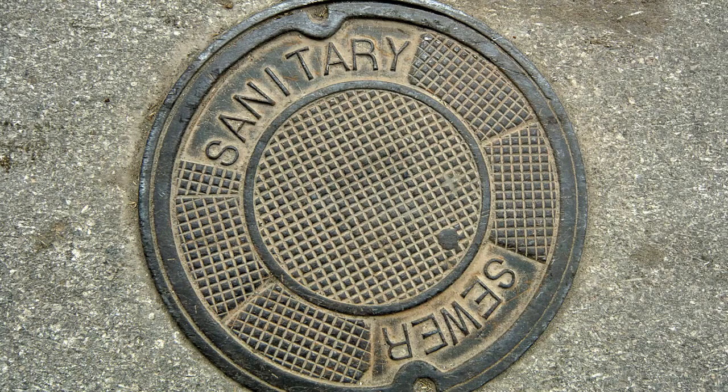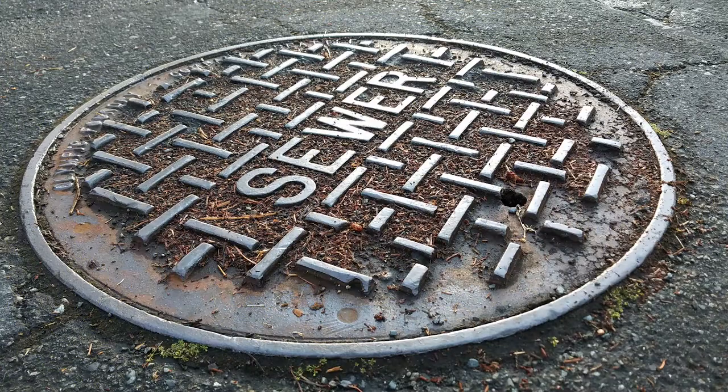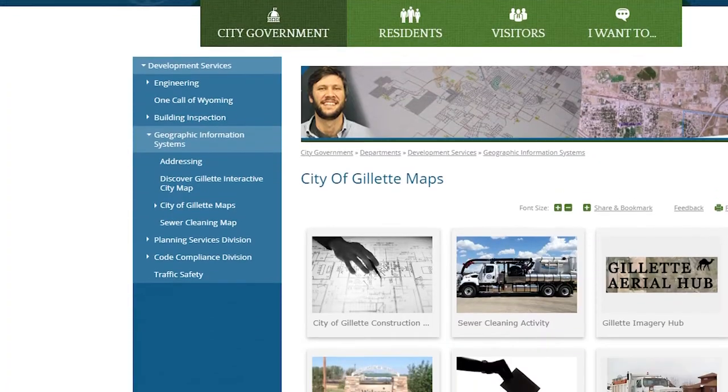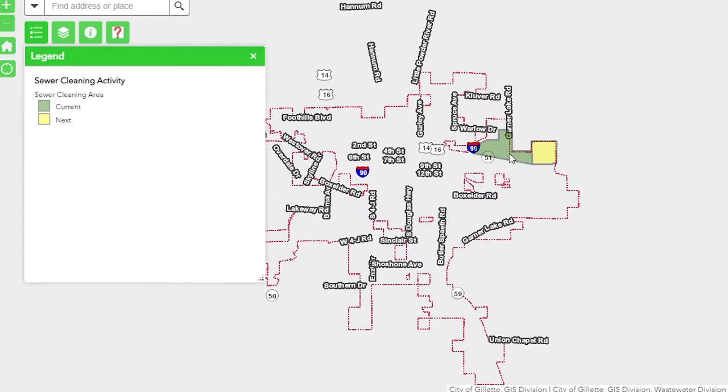The City of Gillette's Wastewater Division routinely cleans our sanitary sewer lines to maintain proper flow and to prevent sewer blockages. We maintain about 200 miles of sewer lines, so it is something that we try to do as much as possible to make sure it's working as it should.